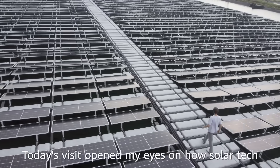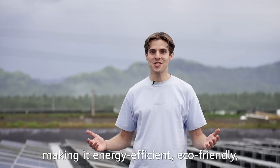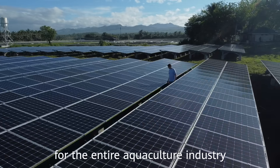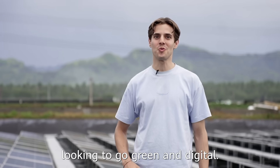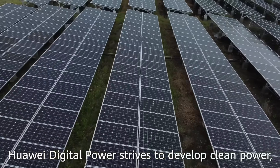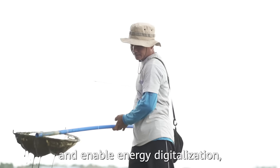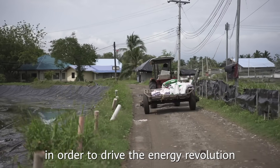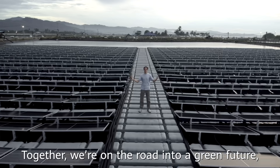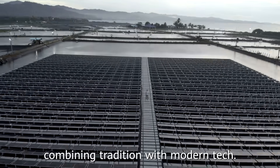Today's visit opened my eyes. Huawei solar tech is used here at Sanaco Farms, making it energy efficient, eco-friendly, and a shining example for the entire aquaculture industry looking to go green and digital. Huawei Digital Power strives to develop clean power and enable energy digitalization in order to drive the energy revolution together with our partners and clients. Together, we are on the road into a green future, combining tradition with modern tech.